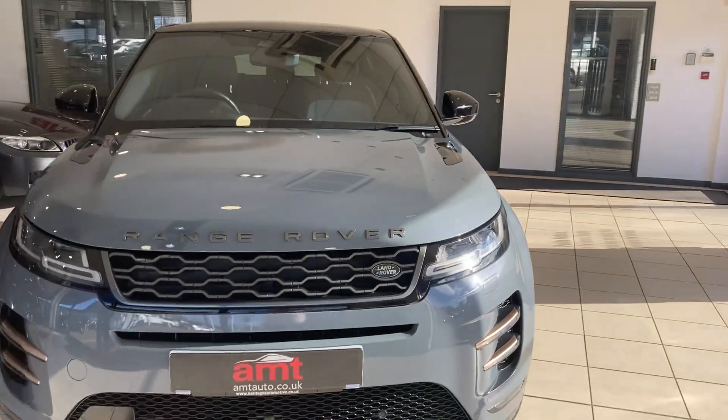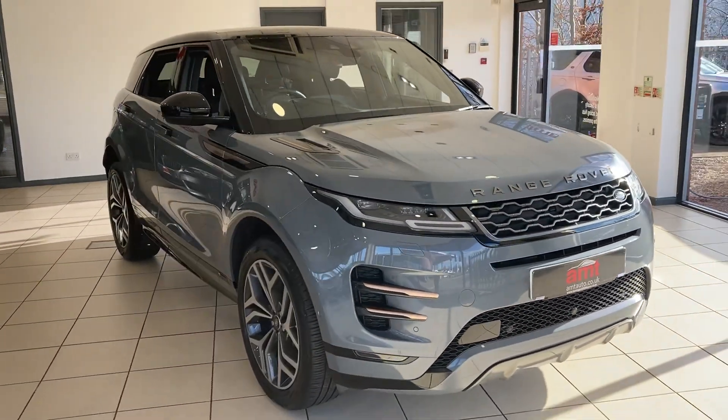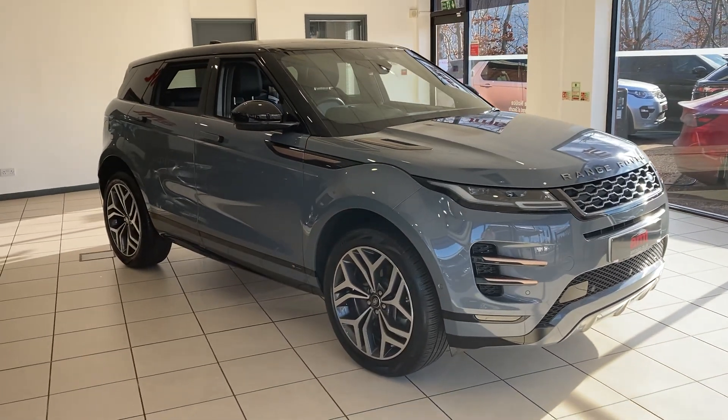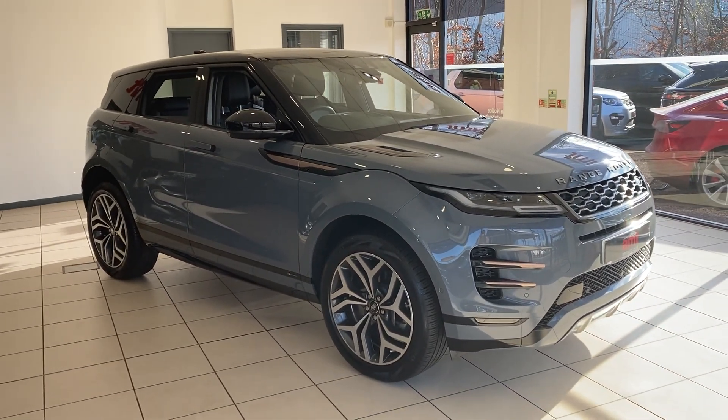If you'd like any further information on this or any of our other cars here at AMT Specialist Cars in Birmingham, then please contact one of our sales team who will be more than happy to assist you. Thank you very much for watching and enjoy the rest of your day.